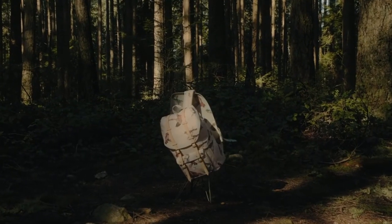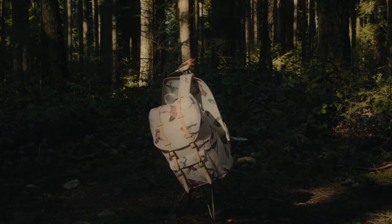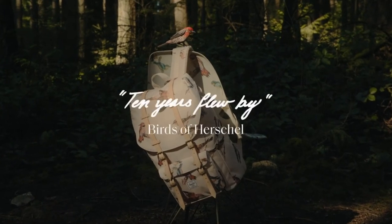So guys, this was the video about the best backpacks for college. All the links are given in the description, do check them out. If you enjoyed the video, be sure to hit the like button and subscribe to our channel for more videos. Thank you.